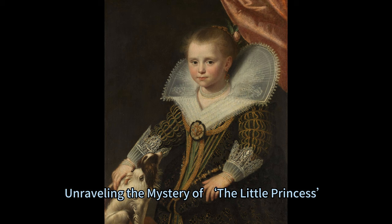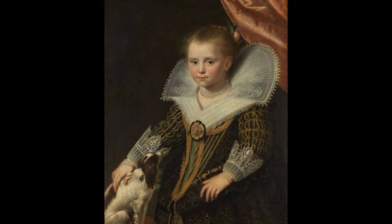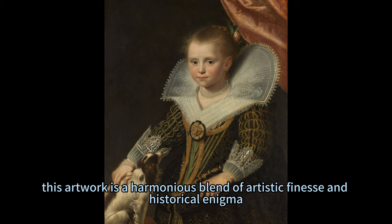The Enigmatic Elegance: Unravelling the Mystery of the Little Princesses. In the annals of art history, few portraits encapsulate the opulence and elegance of early 17th century Dutch society as vividly as Paulus Muriel's masterpiece, Portrait of a Girl, colloquially known as the Little Princesses. Painted circa 1623, this artwork is a harmonious blend of artistic finesse and historical enigma.